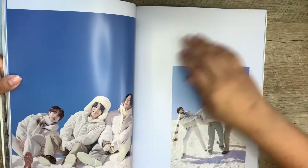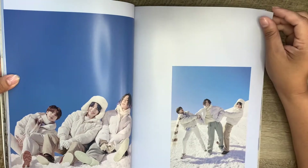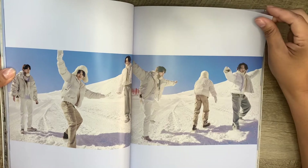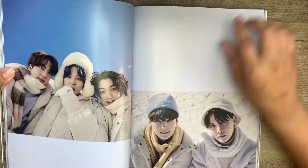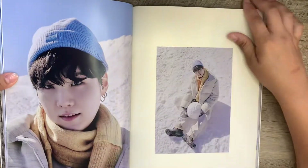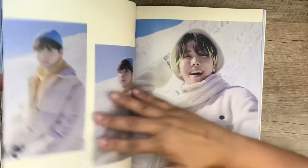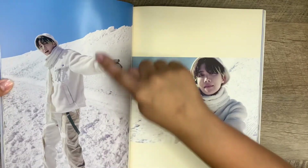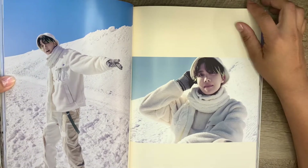Oh my god, how cute! Oh, I love this! I like this picture — I love the paint in his hair.